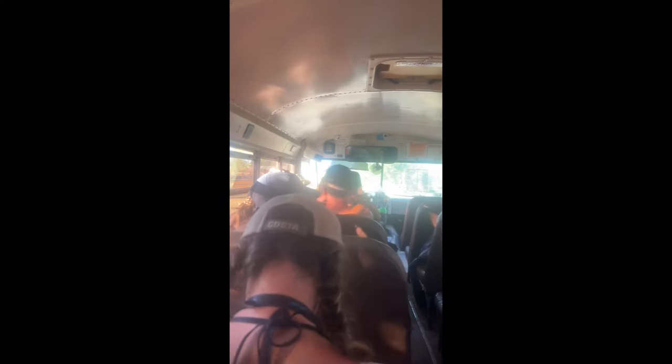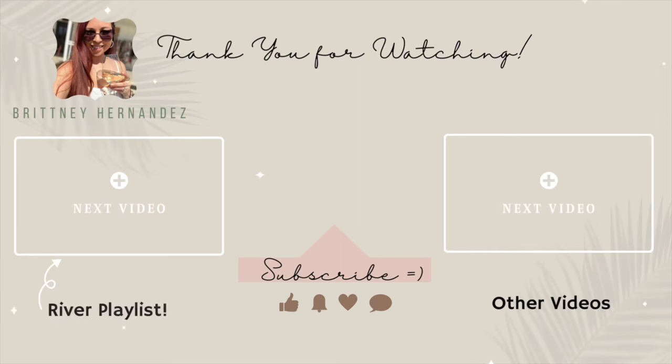Hop on and they take you back to your car. If you're going to the river for the first time, please watch my other video on what to take — it will be very, very helpful. Please subscribe and I will see you in my next one, bye!